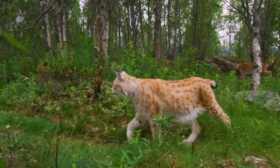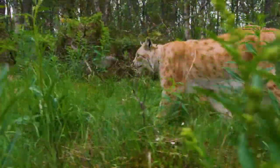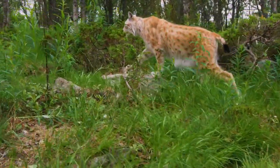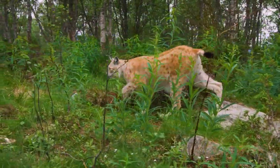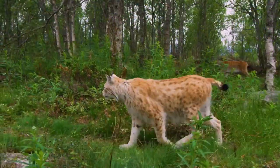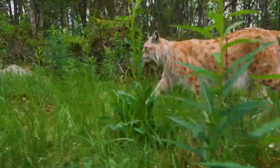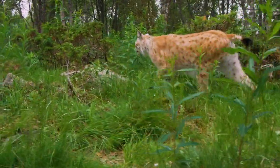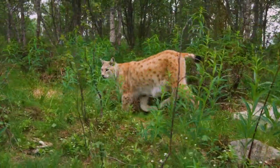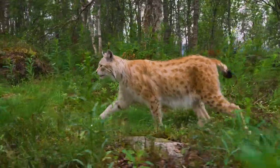The Eurasian lynx mates between January and April, with the female having one estrus period lasting four to seven days. Males make deep growls to alert potential mates to their presence, while females make softer meow sounds. Pregnant females look for secret locations to build their nests, often in caves or dens. Gestation lasts between 67 and 74 days and usually results in two kittens, though three or more in a litter are rare. These kittens weigh between 8.5 and 15.2 ounces, are covered in grayish-brown fur, and gain full adult color by 11 weeks. Their eyes open after about 10 days.